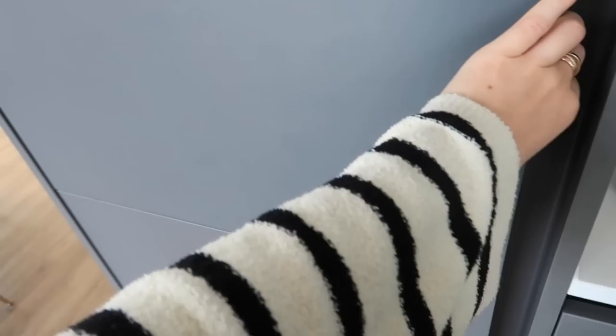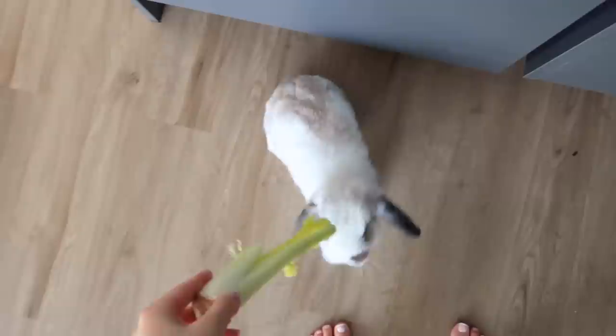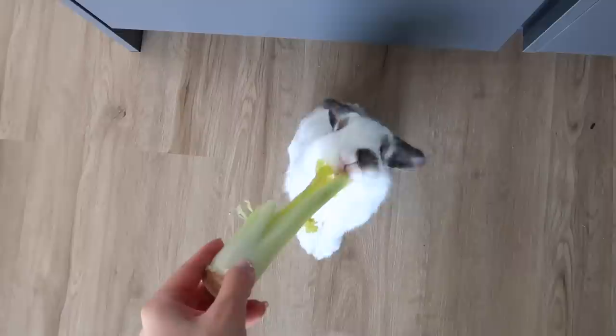Whenever I open the fridge Opal begs and it's just so cute. Every time I open the fridge, look at him begging. He's so cute. I offered him some celery — and there you go, he took it. Is that nice?